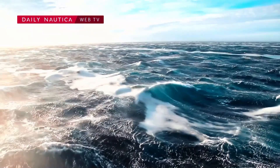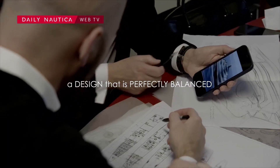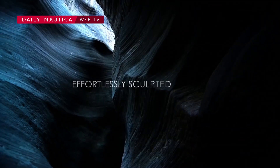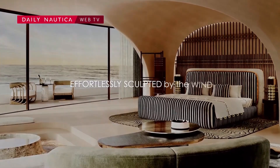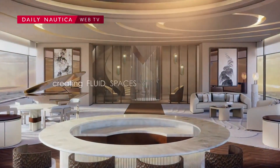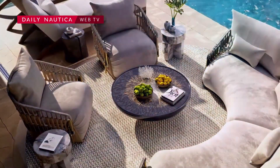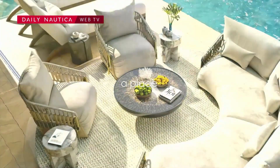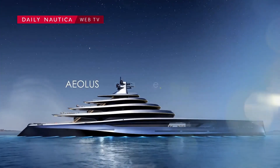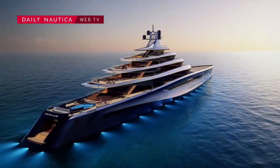The yacht's propulsion system is designed for both power and efficiency, offering smooth cruising capabilities and reduced environmental impact. Inside, the yacht exudes sophistication, featuring open-plan lounges, panoramic windows for natural lighting, and custom furnishings curated from top European designers. Amenities often include a jacuzzi, private beach club, on-board cinema, fully-equipped gym, and multiple guest cabins with en-suite bathrooms, all designed with comfort and privacy in mind.